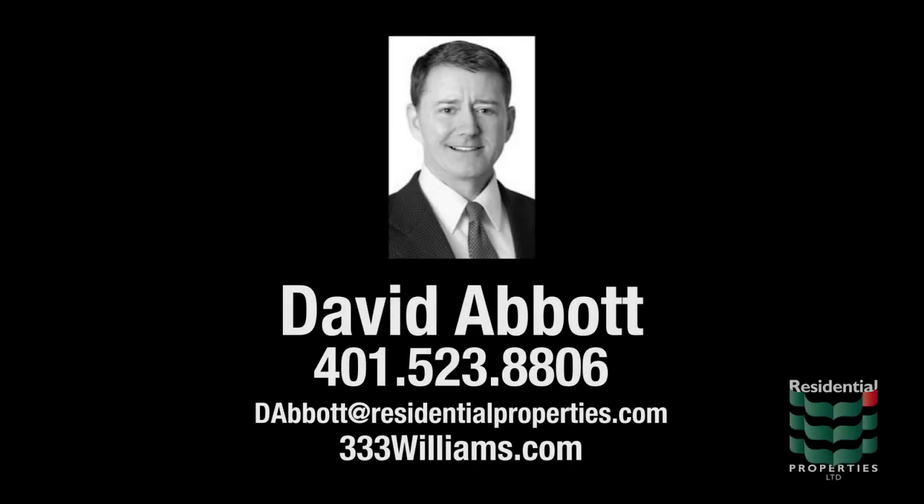Why don't you come and take a look at this condo? Just call me. I'm David Abbott, 401-523-8806, or email me. DAbbott at Residential Properties. I hope to meet you. Thanks, bye-bye.